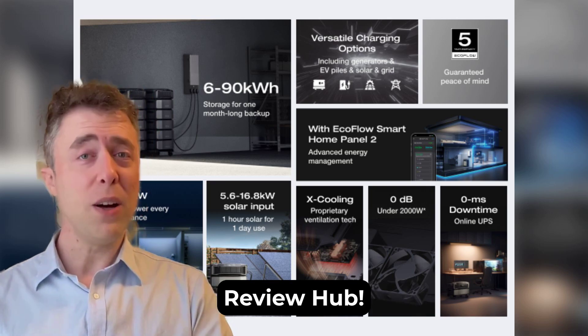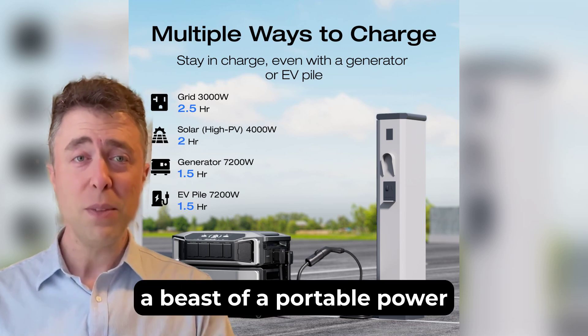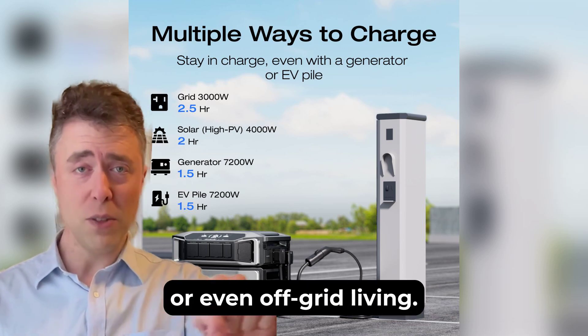Hey everyone, welcome back to Rick's Review Hub. Today I'm diving into the EcoFlow Delta Pro Ultra, a beast of a portable power station that's perfect for home backup, camping, or even off-grid living.